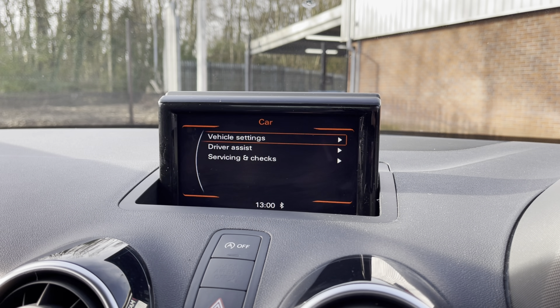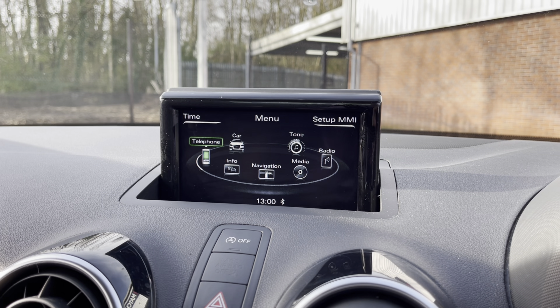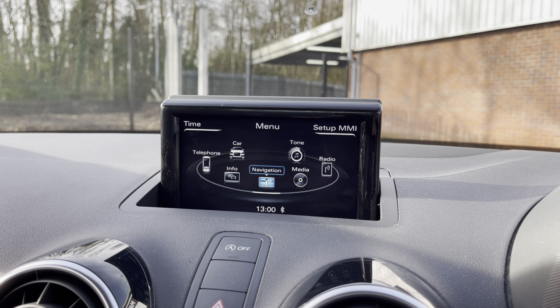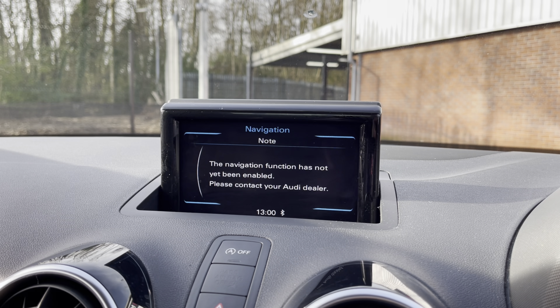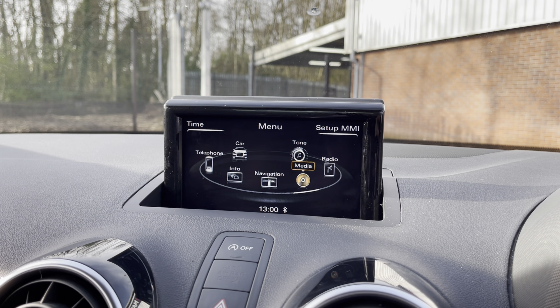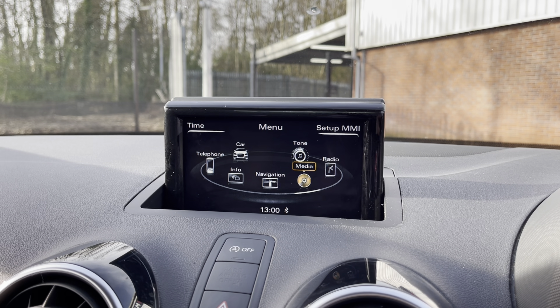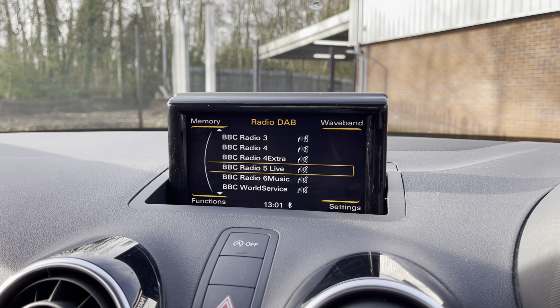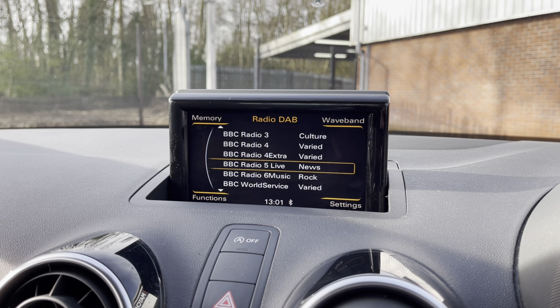Taking a look at your media display, here you do have access to all the vehicle settings. You can connect your mobile device via the Bluetooth option, allowing you to take hands-free phone calls — a lot easier and a lot safer. Sadly, this vehicle does not come with satellite navigation, but this is something you can sort out with Audi Direct. You can also play your favourite songs via the media option, as well as listening to the DAB radio.